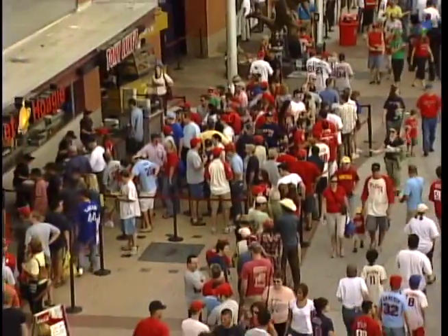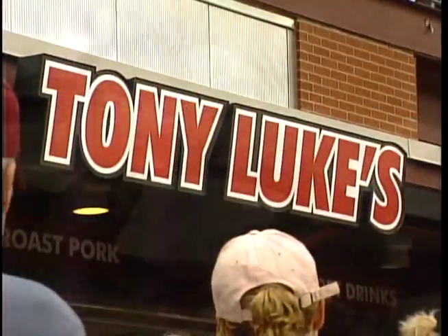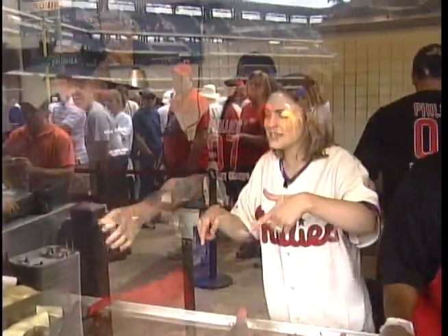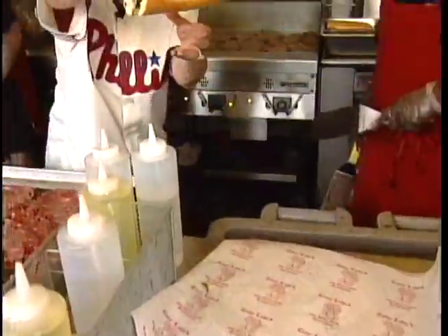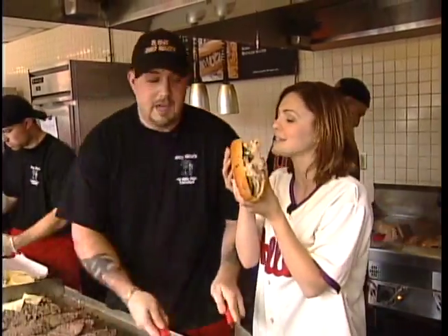Hungry yet? You're in luck, because this ballpark is jam-packed with vendors like Tony Luke. He sells over 1,300 sandwiches a game. What makes these sandwiches so good? I cook them with a lot of love. You are famous for these. The people love those sandwiches. Pork, broccoli rabe — can't get better than that.